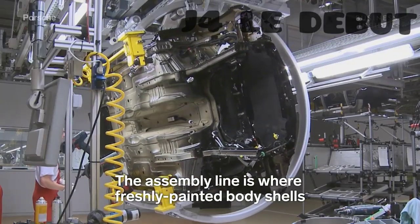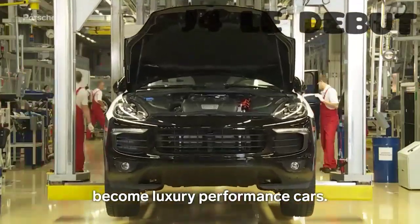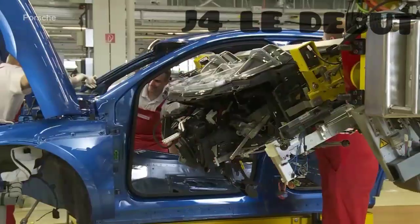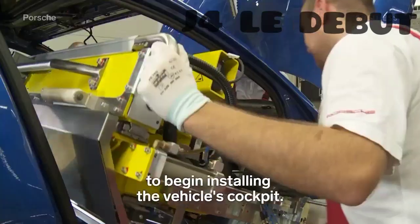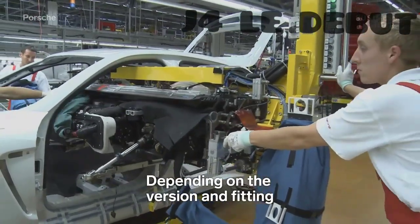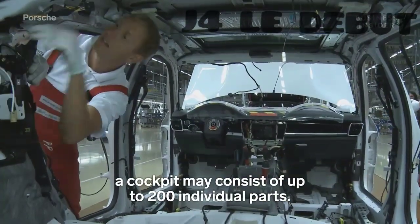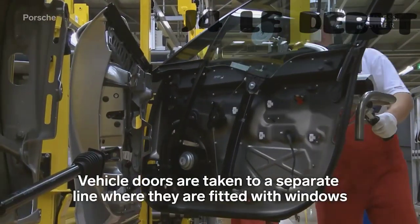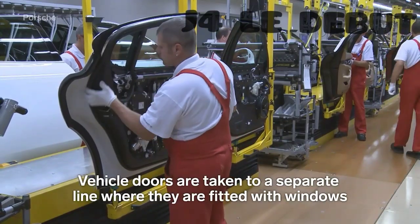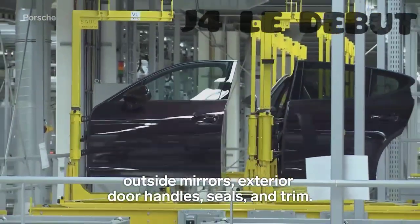The assembly line is where freshly painted body shells become luxury performance cars. All doors are removed to allow employees to begin installing the vehicle's cockpit. Depending on the version and fitting, a cockpit may consist of up to 200 individual parts. Vehicle doors are taken to a separate line, where they're fitted with windows, outside mirrors, exterior door handles, seals, and trim.